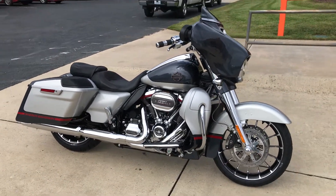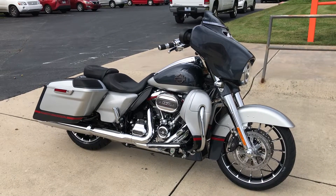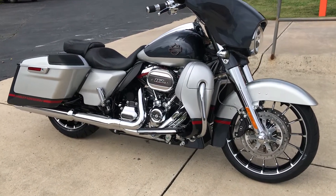You name it, this is top of the line. Come on down and take it for a demo ride right here at Cox's Harley-Davidson, where every day is demo day.